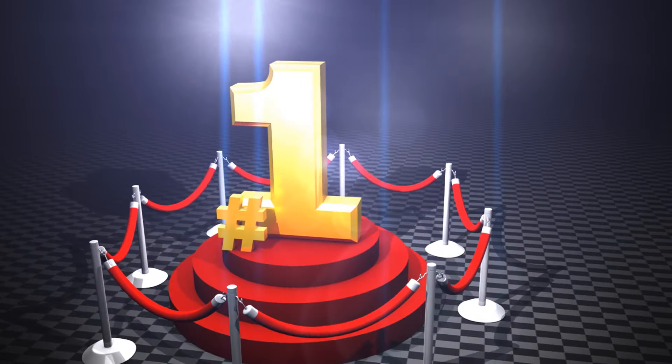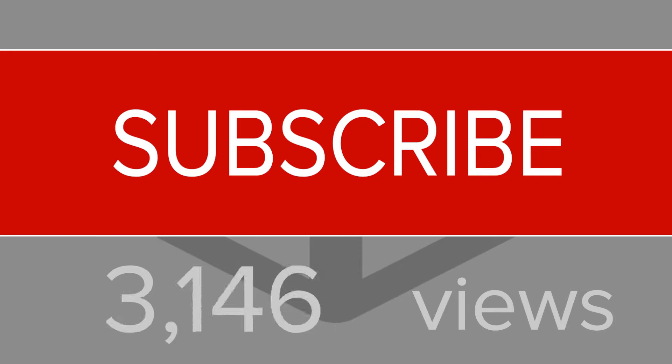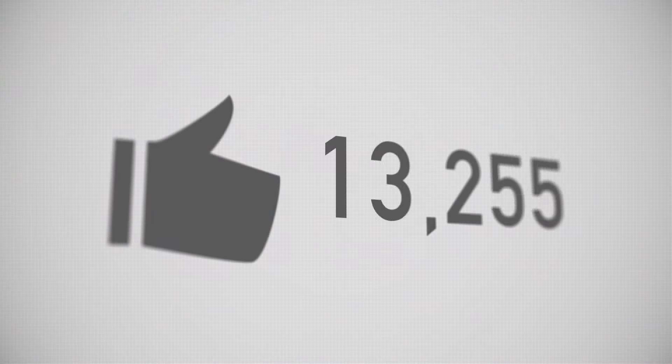Also, if you want a chance to win one of the tablets in the video, just subscribe, don't forget to hit the notification bell, and leave a comment with a hidden word in the video. Once we reach 1000 likes, we will pick a winner and notify them.